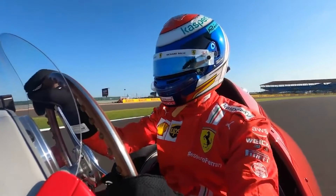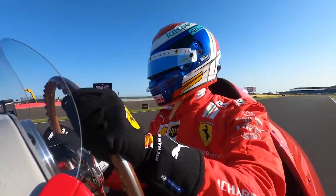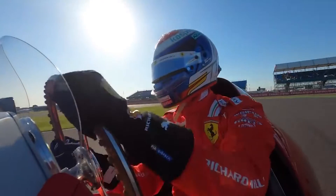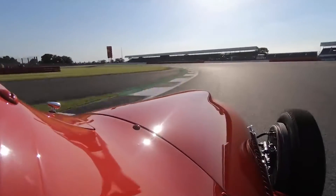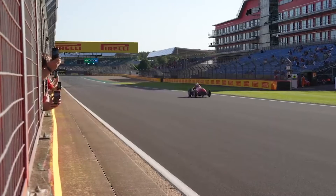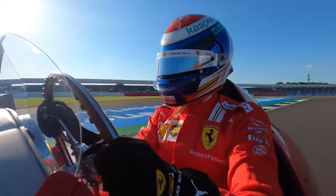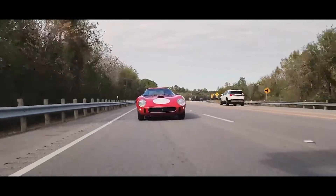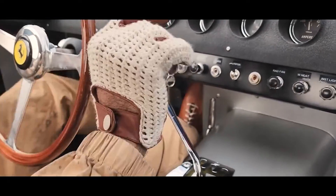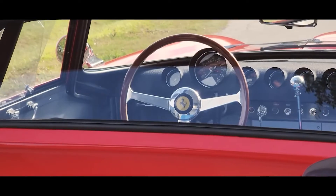Without this engine, we don't even know where this company would be today. It powered their first race car, their first road car, and was used in the first mid-engine prototype supercar. The Colombo V12 is the engine that made Ferrari. Do you agree this engine was highly important in building the company? Or do you think that, even if they started with something different, they would have ended up in the same place — given the drive that Enzo Ferrari had?